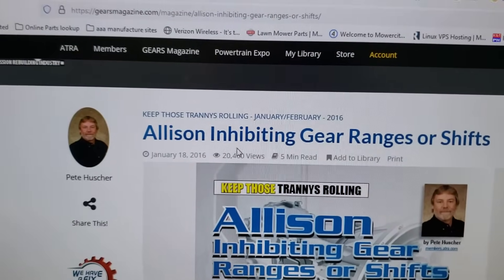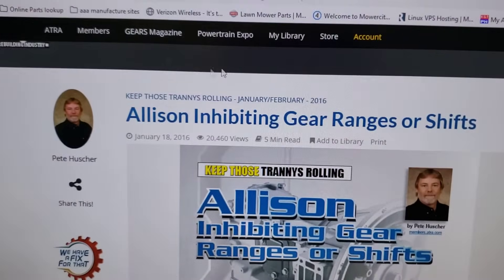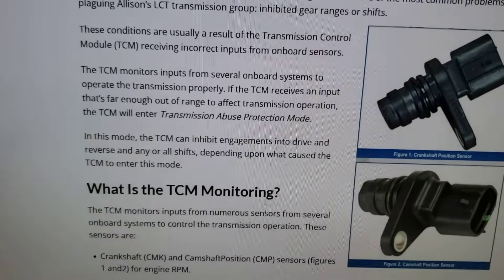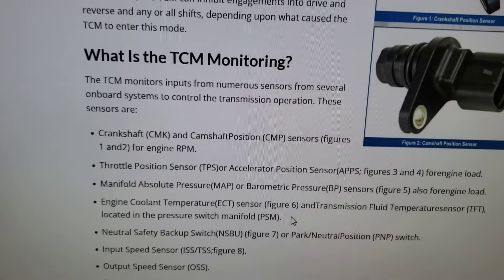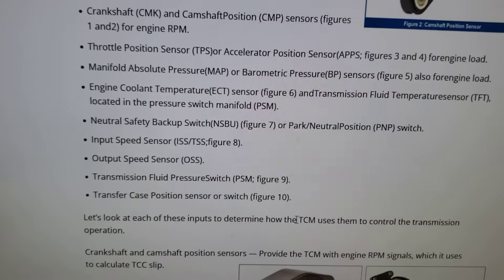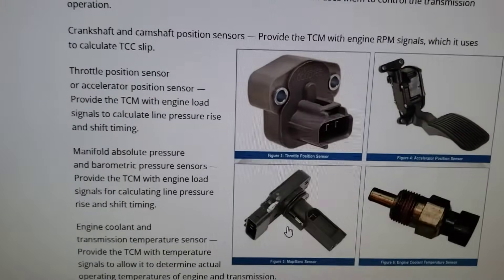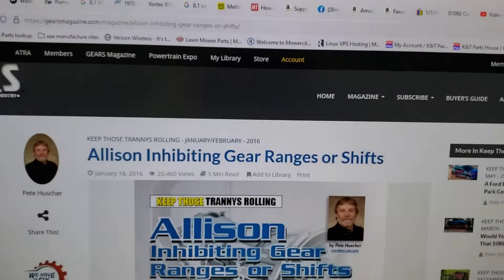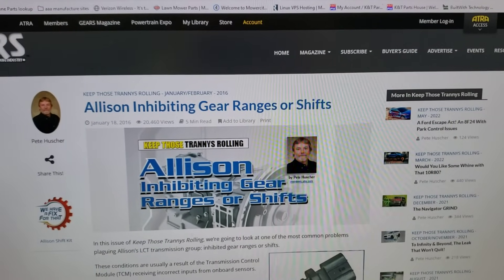I also suggest checking out gearsmagazine.com — do a search on Allison and see what other articles they have, because the site really gives a lot of insight into how the transmission works and what's involved. That can help with your troubleshooting. Anyway, that'll do it — thanks for watching, have a blessed day, see you, bye!